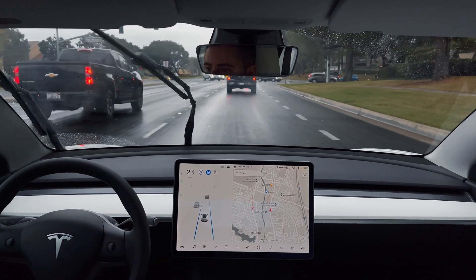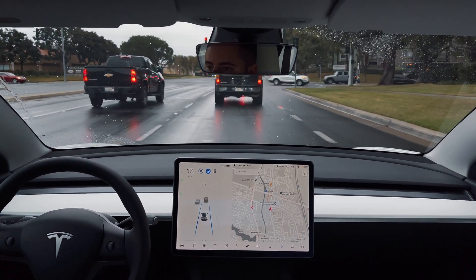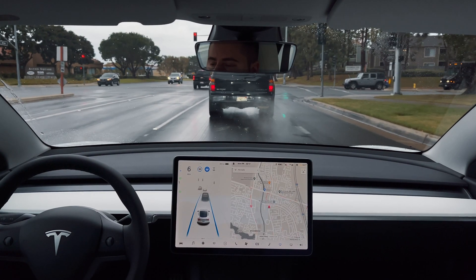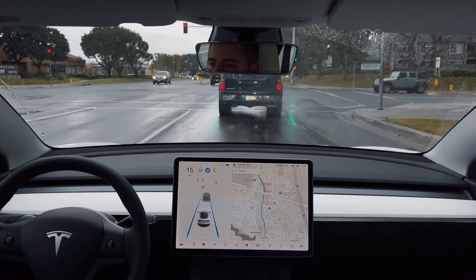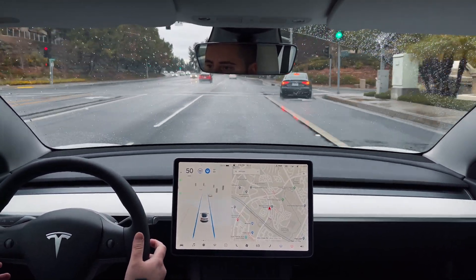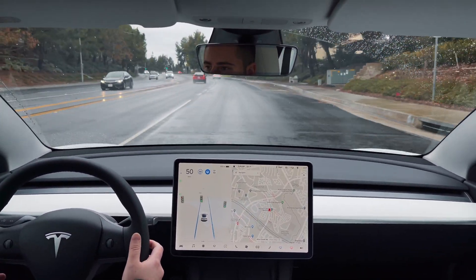When following another car to a red light, however, Autopilot will automatically stop behind the car, as it would on a highway, and accelerate when the light turns green and the car in front moves forward. When you approach a green light on Autopilot, the car continues to drive through the intersection without any warning or intervention necessary.